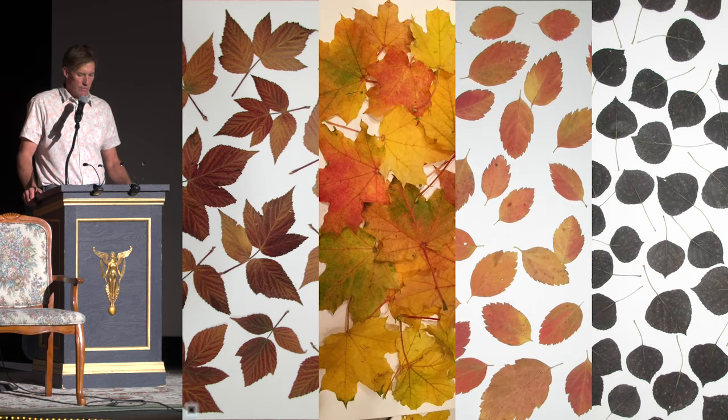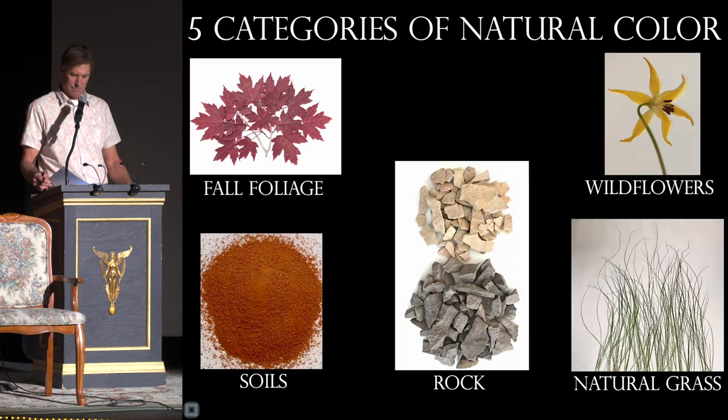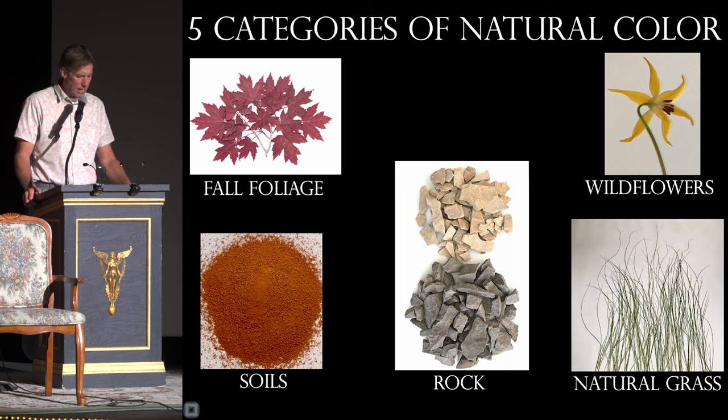That first year, I wanted to focus on fall color, and ended up spending quite a bit of time in the Bridgers and Gallitons waiting for those colors to pop. After talking to friends and acquaintances over the following winter, I determined that I wanted to do a more comprehensive study in an effort to see a more complete spectrum of the natural colors that were out there. The renewed objective was to include some of everything, so I chose to work with five categories: fall foliage, wildflowers, soils, rocks, and natural grasses.